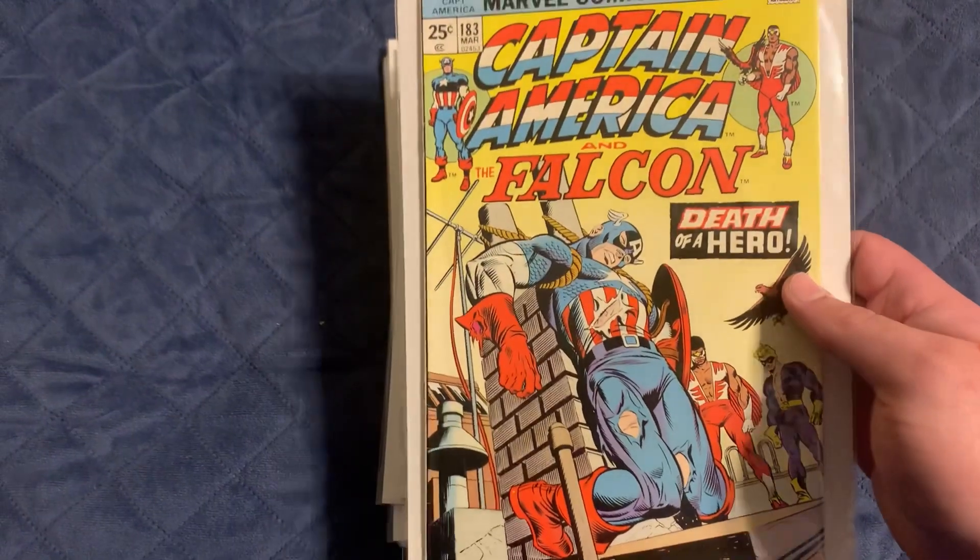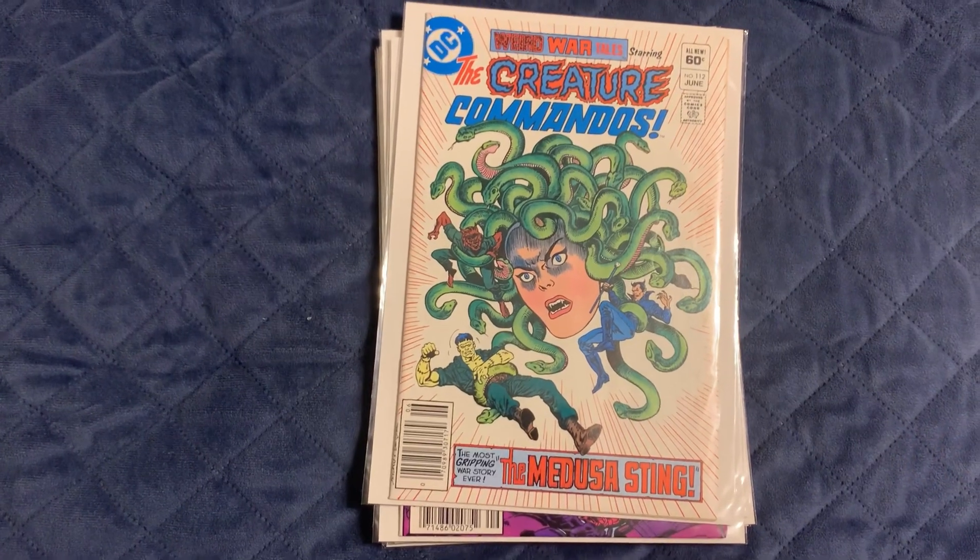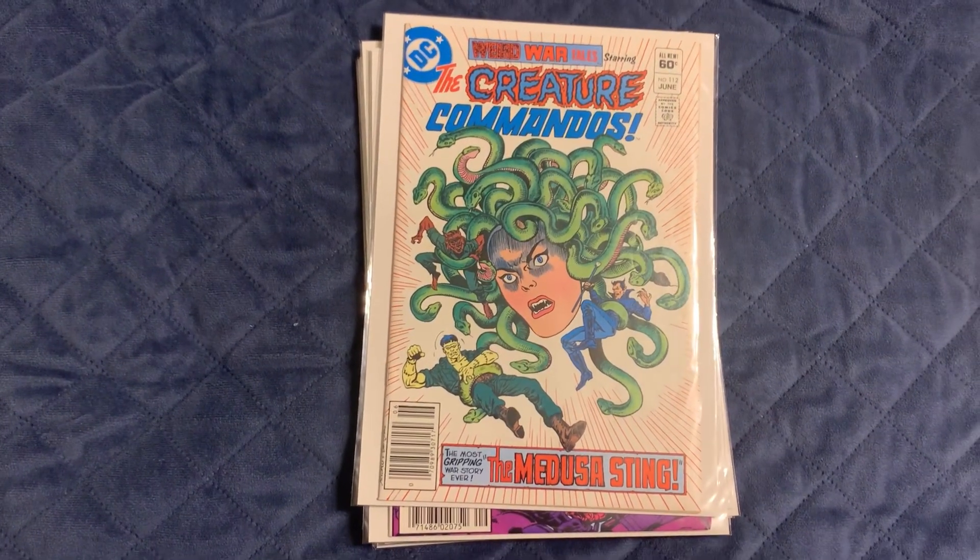183 is the death of Roscoe Simmons, and then Steve Rogers becomes Captain America again. I picked this next one up at a different antique shop — it's a couple stores down from the one I usually go to, and it was a really good find.